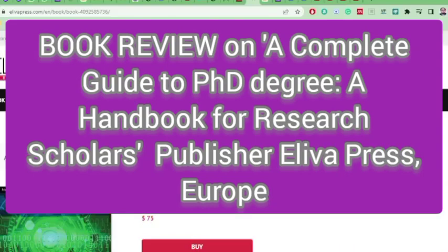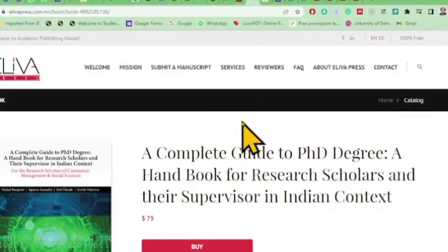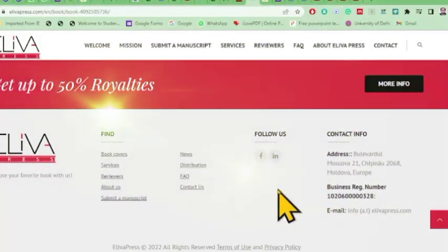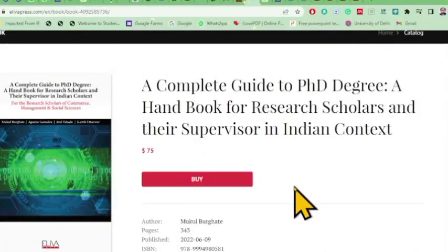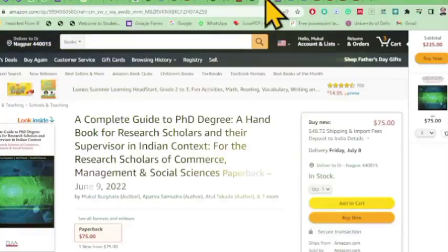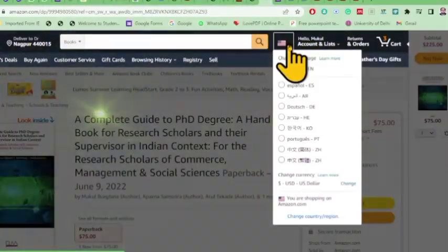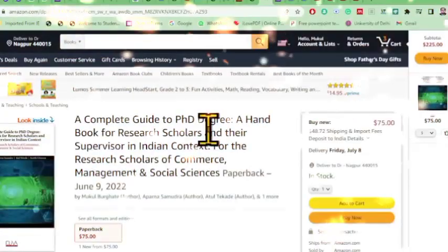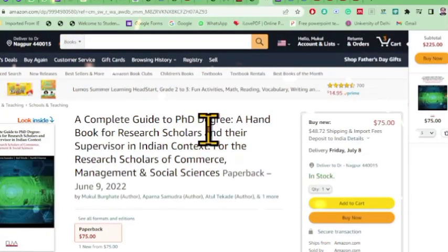Welcome to academic publishing house Aliva Press. This publication is from Moldova, Europe. We are here for a review of our newly released book — a complete guide to PhD degree, a handbook for research scholars and their supervisors in the Indian context. This is available on the Aliva website as well as on Amazon.com — note, it is Amazon.com, an international site, not Amazon.in.